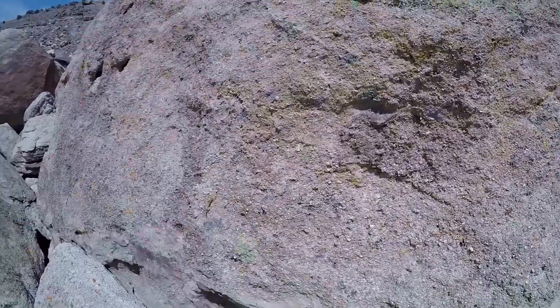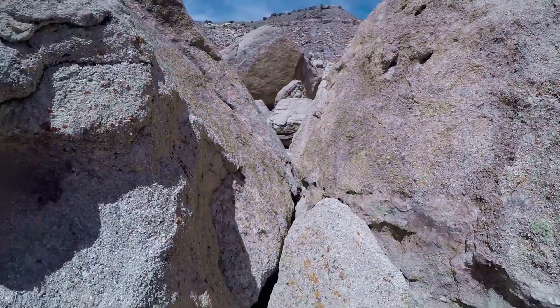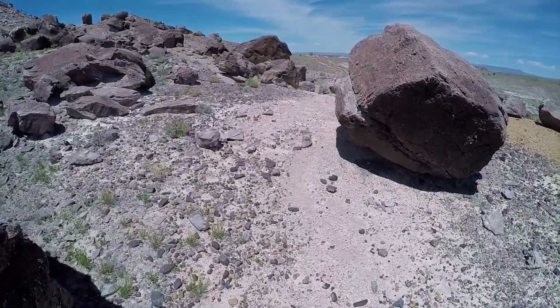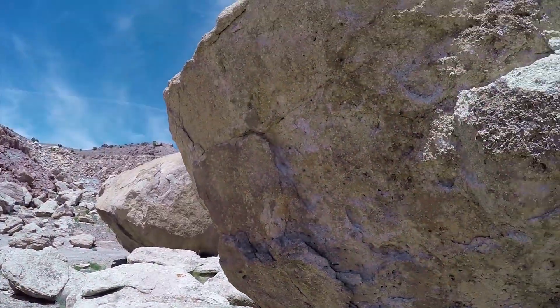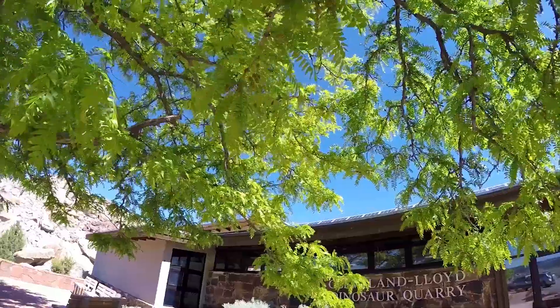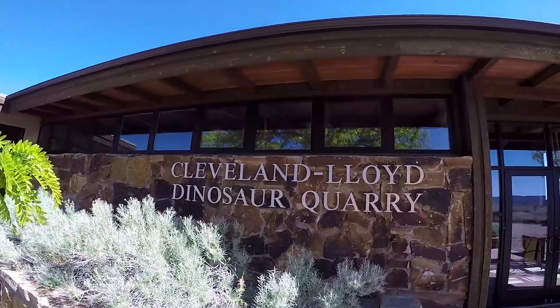In 1941, there was a Princeton alum, Malcolm Lloyd, who donated $10,000 to the efforts to dig here. $10,000 in 1941 was a lot of money. Normally this would have been called the Lloyd Quarry, except Stokes really wanted his hometown of Cleveland, which is just 14 miles west of here, included. So that's where we get this huge, long name: Cleveland Lloyd Dinosaur Quarry.